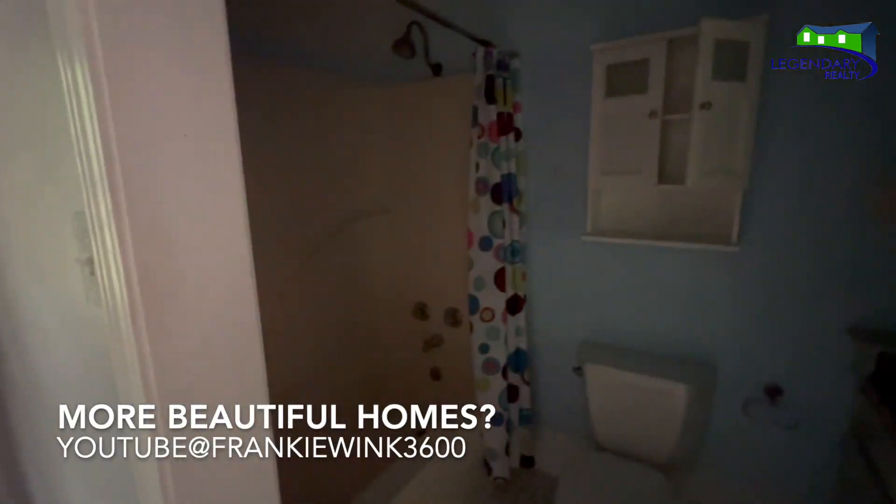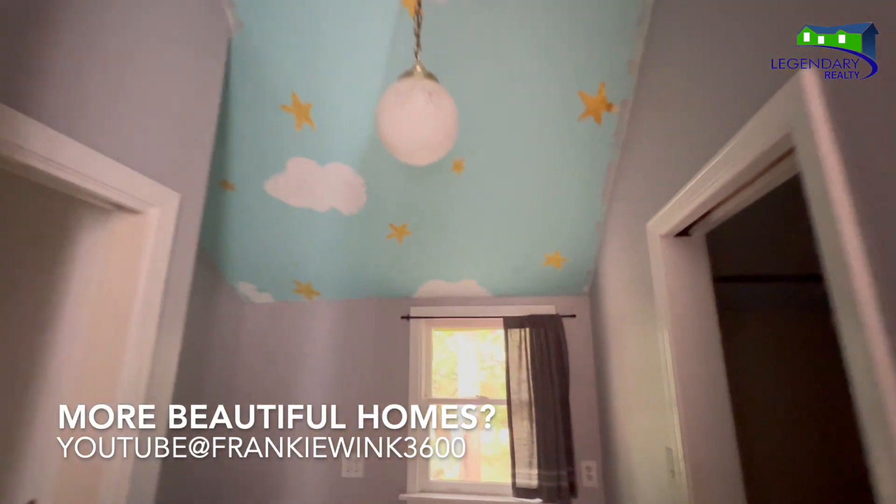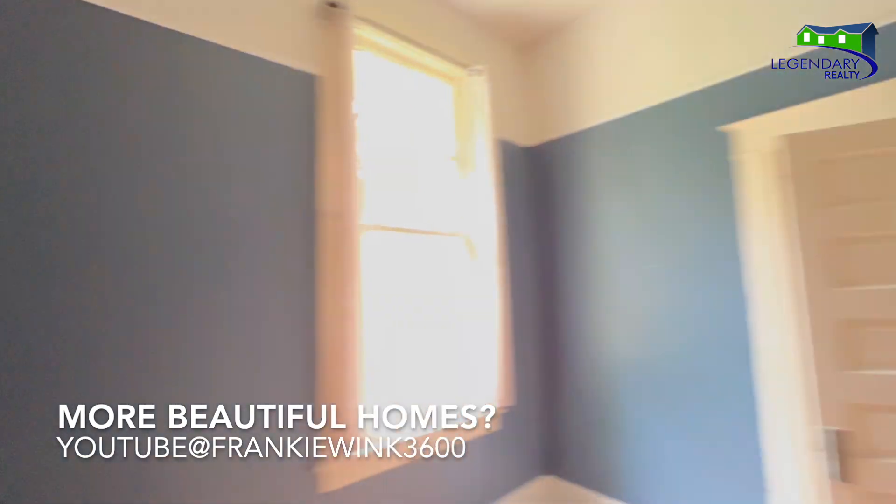Want to see more beautiful homes? Don't forget to subscribe to my YouTube channel — Frankie Wink.